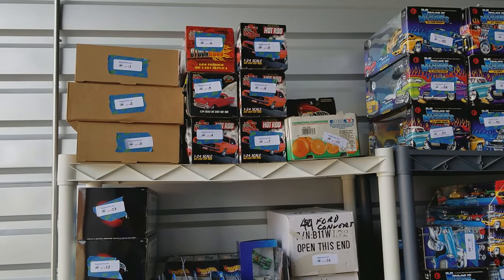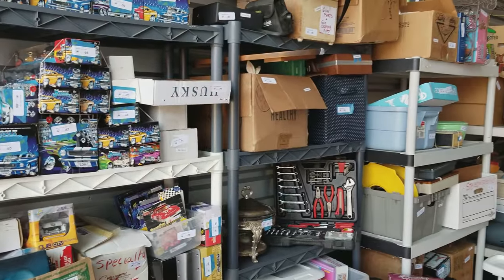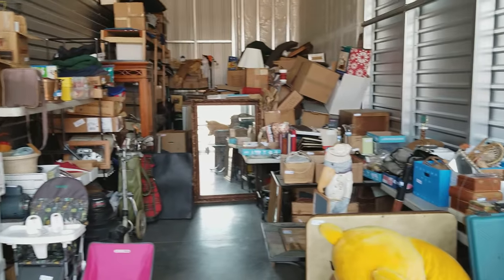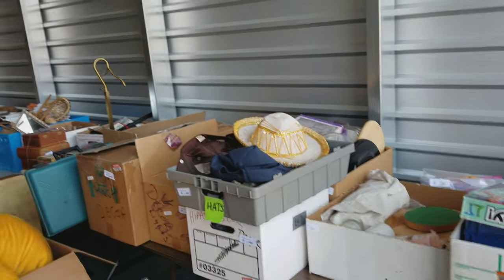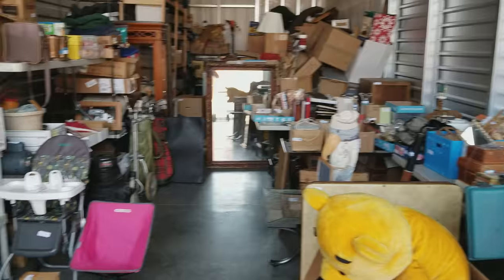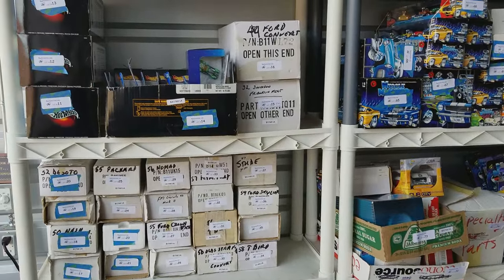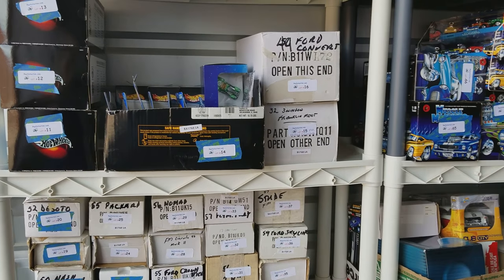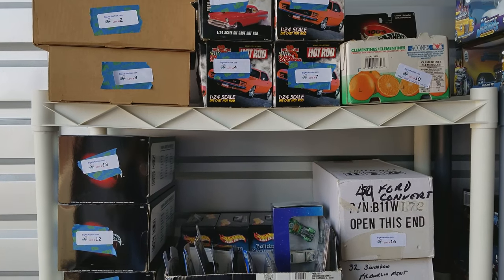Hello there and welcome to Big Al's auction. I apologize — this is the first time I've ever done a video of any one of my auctions, so there's a lot to see here and I have no idea what I'm doing, which probably shows. I'm gonna try and go through some of this as fast but as slow as I can so you can get an idea of what's in this auction.